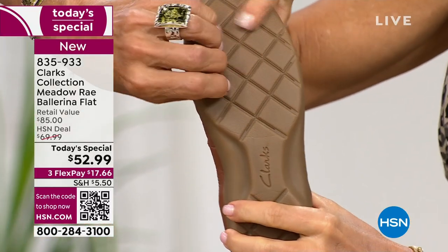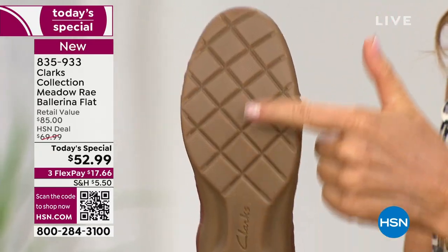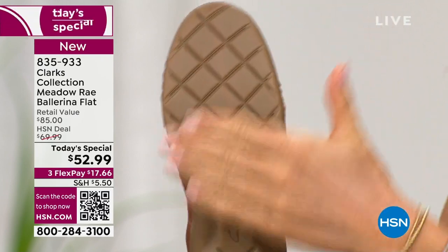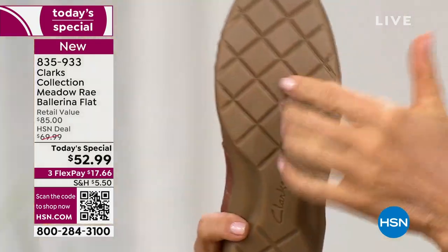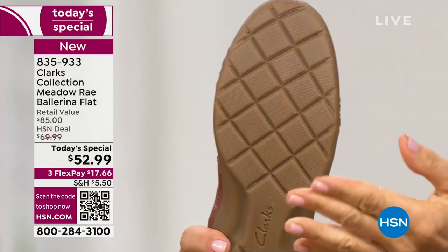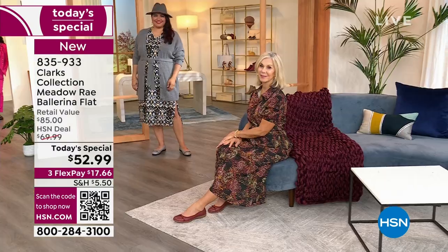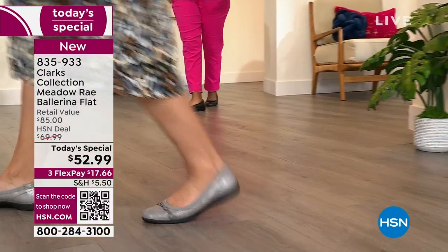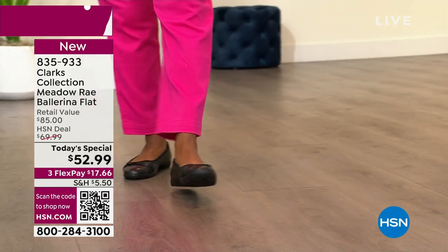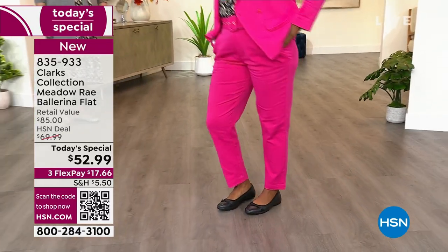The bottom is rubberized with etching, so no feeling of insecurity or instability — it gives you traction and tread. Some old ballerina shoes had flat, slippery, hard soles. These have a soft, textured TPR bottom like you find on tennis shoes — great for stability, even if you have trouble getting around. All genuine leather; the only one that's not is the metallic pewter. You can't do metallic in leather, but we wanted to offer it for the holidays.